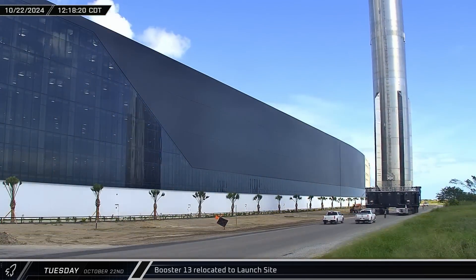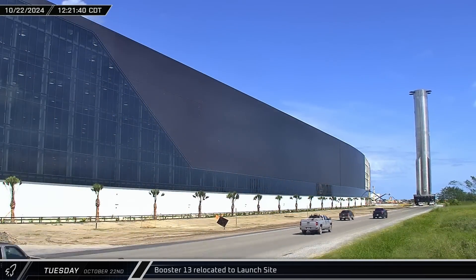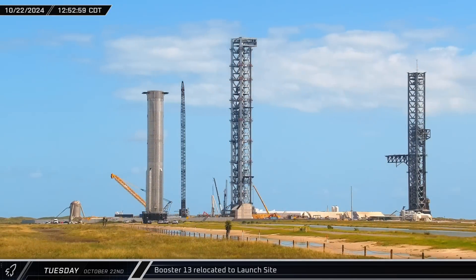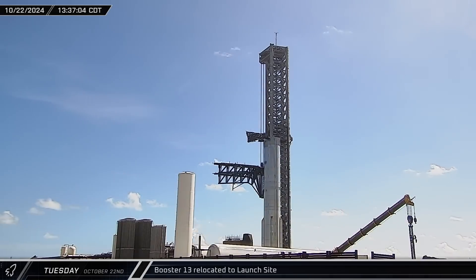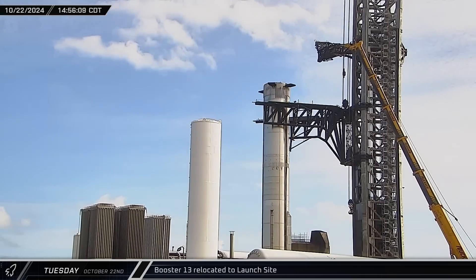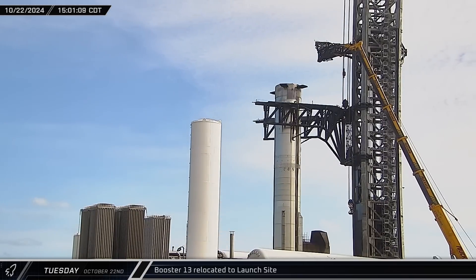Then, as SpaceX's noon rolling closure began, Booster 13 was brought out of the build site and began rolling down Highway 4. Now loaded with 33 Raptors, the Flight 6 first stage was brought to the launch site just nine days after Mechazilla successfully caught its predecessor. A few hours later, the Super Heavy, which was initially parked at the end of the chopsticks, was shifted back towards the arm's lifting points.